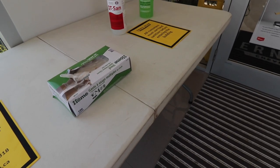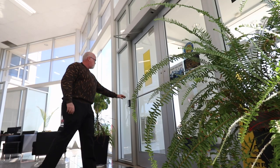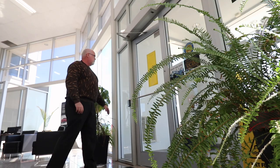When you enter the doors, on the left you have hand sanitizer and disposable gloves. You'll be greeted by your salesperson, who will then take you to the showroom.